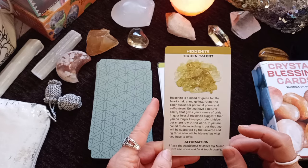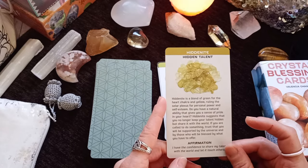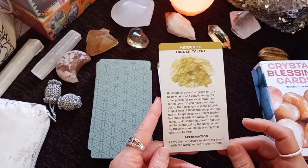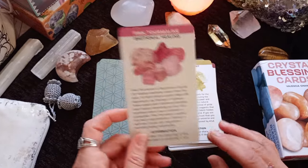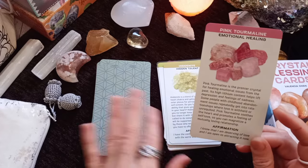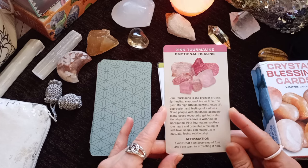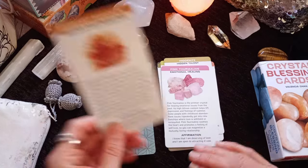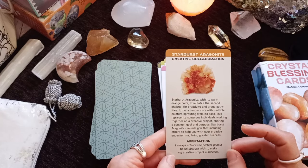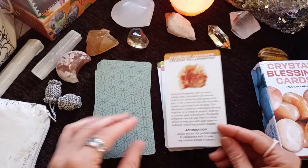Hidden Night — Hidden Talents. Love this one. It's a blend of green for the heart chakra and yellow ruling the solar plexus for personal power. 'I have the confidence to share my talent with the world and let it touch others.' The readings I've done with this deck have always been spot on. Pink Tourmaline — Emotional Healing. Starburst Aragonite — Creative Collaboration: 'I always attract the perfect people to collaborate with to make my creative project a success.'